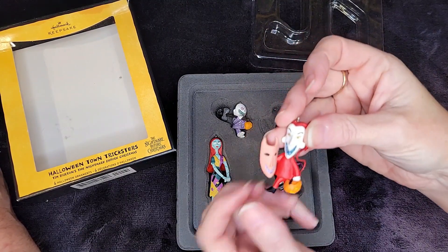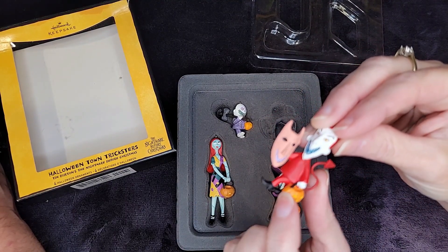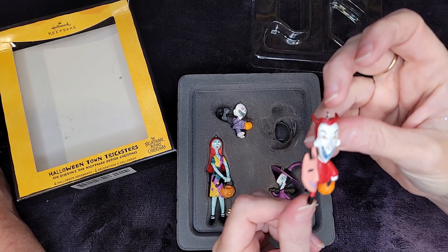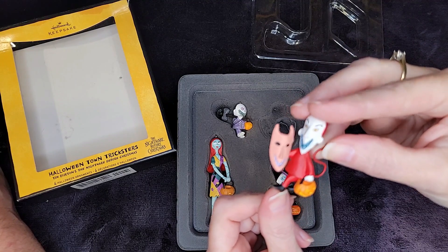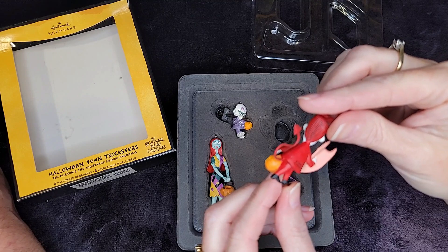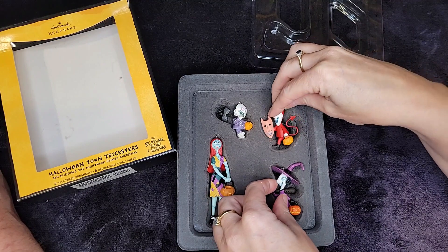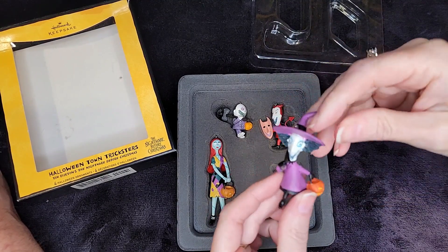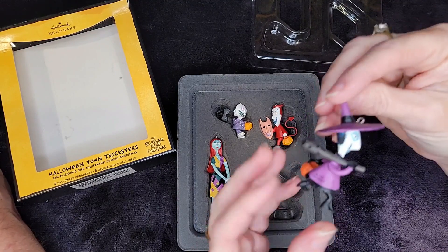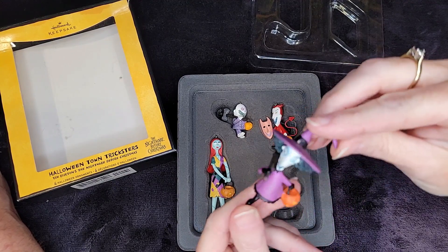They're very light. Lock has a little tail — if you pack him wrong his tail is going to break off. They're really delicate ornaments. The details are fantastic — his little mask has teeth. And Shock — look at her, isn't she cute? She's adorable. Look at her bat with the spikes on it and her little pumpkin.